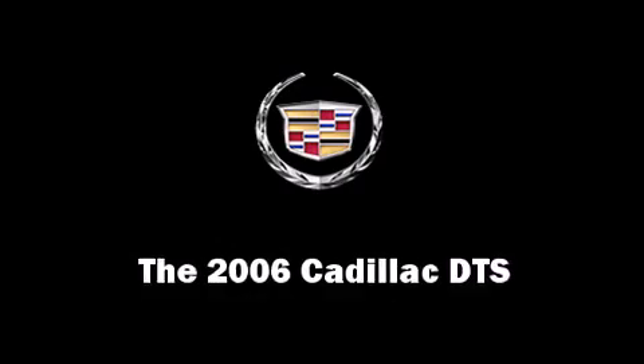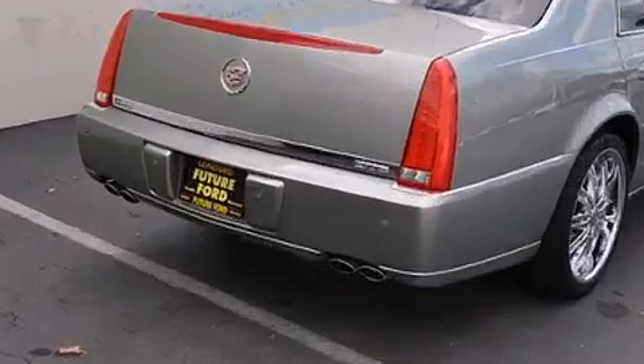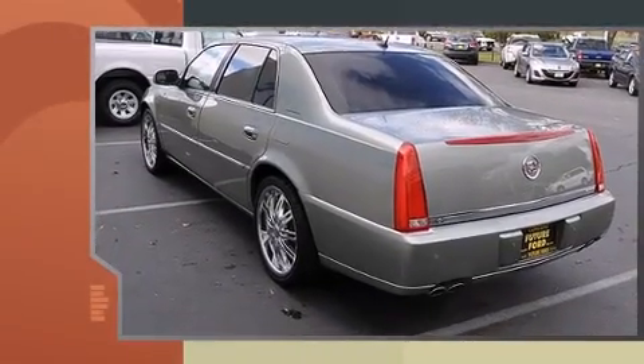The 2006 Cadillac DTS. This four-door, five-passenger sedan just recently passed the 50,000 mile mark.